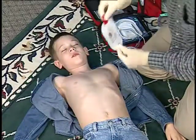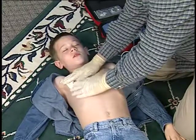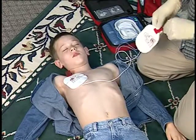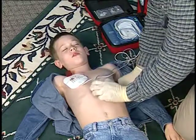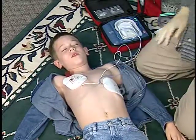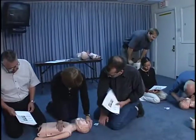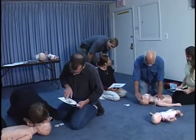Sometimes it is difficult to determine a child's exact age or weight. If a child appears to be older than 8 or larger than 55 pounds, or if infant/child SmartPads are not available when treating a younger child, use the Adult SmartPads cartridge. Do not delay treatment to determine the child's exact age or weight. All persons trained to use the On-Site on pediatric patients should also be trained to provide pediatric CPR and other basic life support.